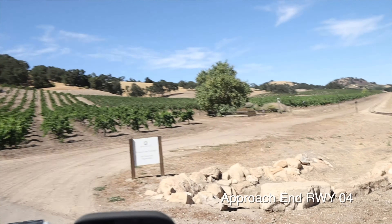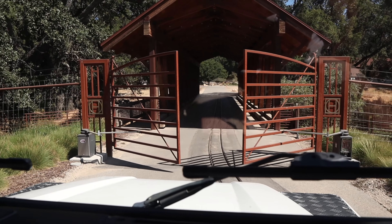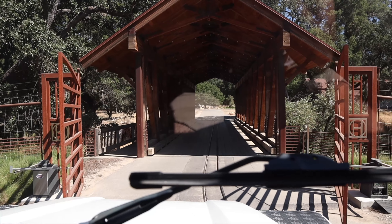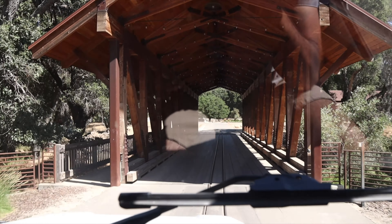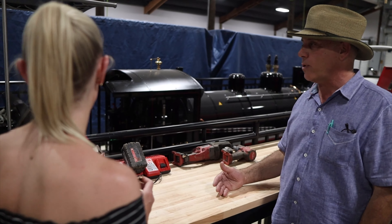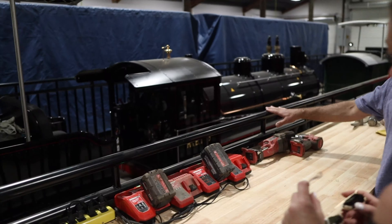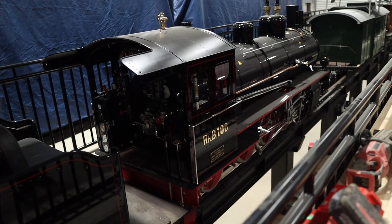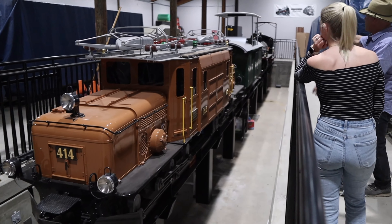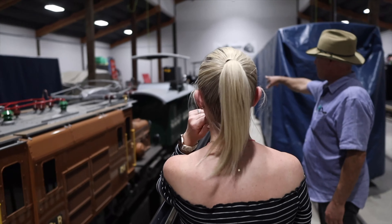89CA is a private airstrip, so you need permission to land here, which you can request at their website, halterranch.com. They're closed Tuesdays and Wednesdays, but outside of those days they'll happily approve your request to visit — they love airplanes. They treat visiting pilots like VIPs and are eager to entertain special requests such as breakfast. As always, have a contingency plan, knowing that Paso Robles has plenty of concrete and support just 11 miles east.